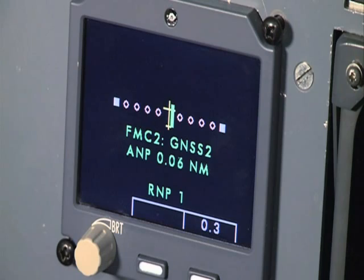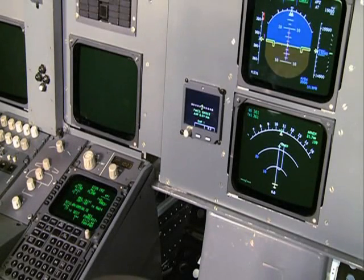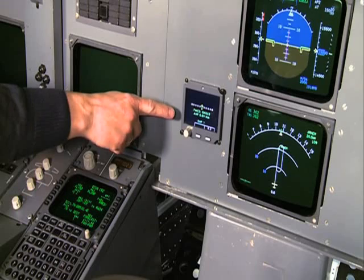And we are established now on course 119. We are approaching now 30 mile distance from the airport of departure. At 30 miles, the required navigation performance will change from 1 to 2.